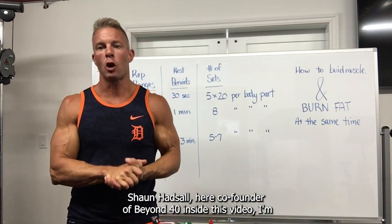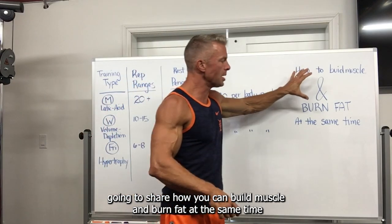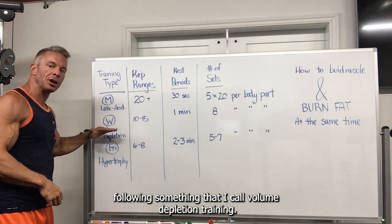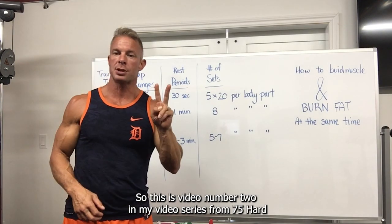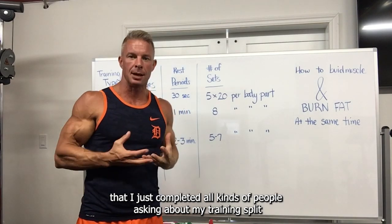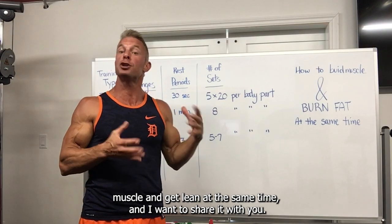What's up everybody? Sean Hatzel here, co-founder of Beyond 40. Inside this video, I'm going to share how you can build muscle and burn fat at the same time following something that I call volume depletion training. This is video number two in my video series from 75 Hard that I just completed. All kinds of people asking about my training split and how I was able to gain muscle and get lean at the same time.